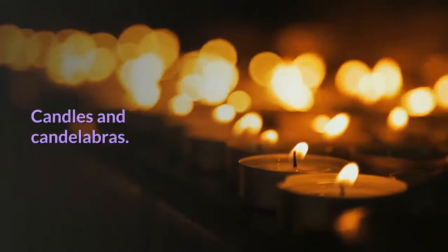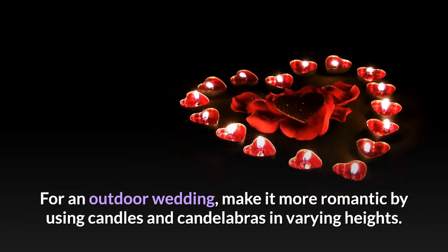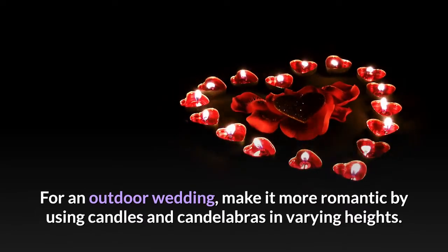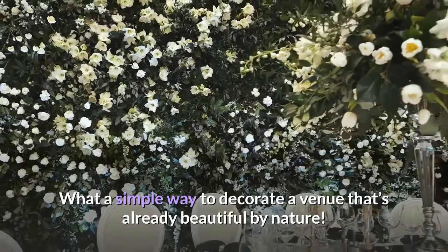Candles and candelabras. For an outdoor wedding, make it more romantic by using candles and candelabras in varying heights. What a simple way to decorate a venue that's already beautiful by nature.